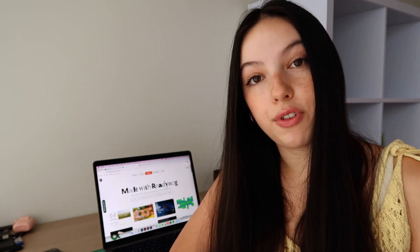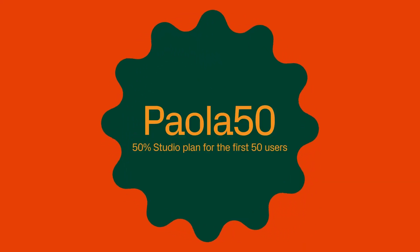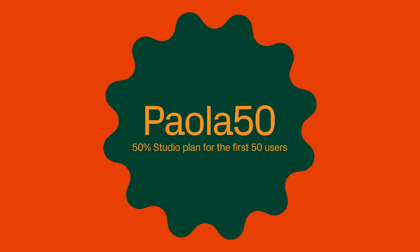I'm really excited that ReadyMag is sponsoring this and I want to extend an offer to you to sign up. You can sign up free without a credit card at all. You can also check out the variety of paid plans they have. With a studio plan, you can make as many projects as you want and map up to five domains to your account, plus add up to five collaborators. If you click on the link in the description, use the code PAOLA50 and the first 50 people will get the studio plan for $20.